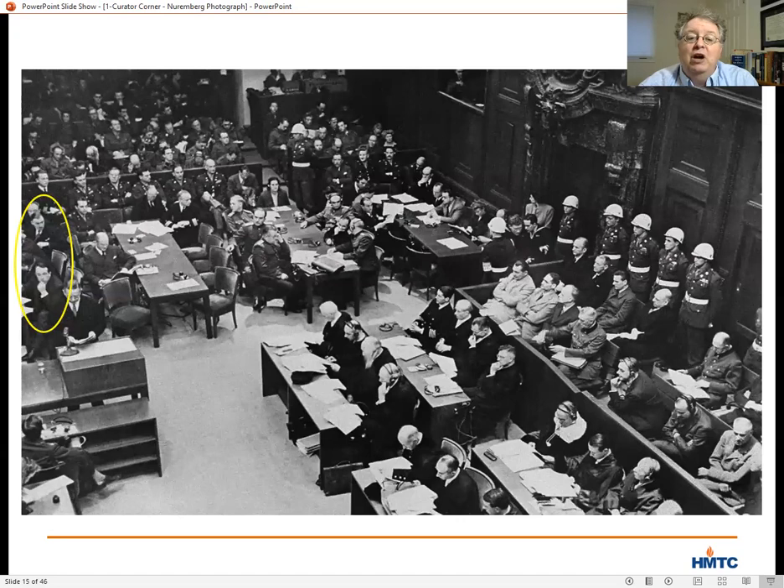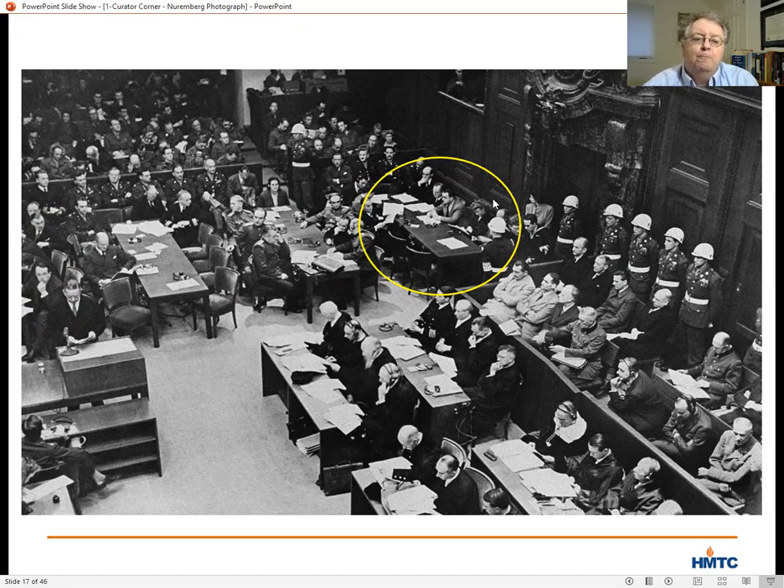The table behind Alderman's other shoulder was the British prosecution's table. Further to the right in the photograph is the Russian table, and then there is the French prosecution. One of the challenges of having an international tribunal held by four partner nations was that the four prosecuting teams were structured as equals. The US handled count one — the conspiracy charge; the UK covered count two — crimes against peace; the Soviet Union took count three — war crimes; and the French took count four — crimes against humanity.